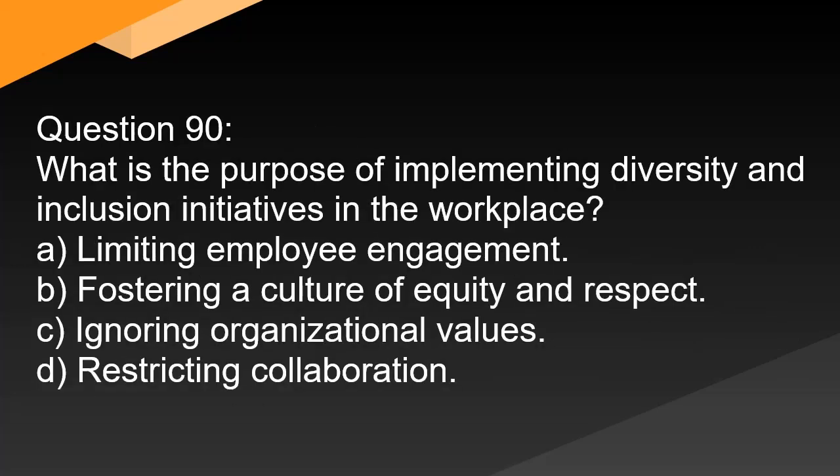Question 90. What is the purpose of implementing diversity and inclusion initiatives in the workplace? A. Limiting employee engagement. B. Fostering a culture of equity and respect. C. Ignoring organizational values. D. Restricting collaboration.